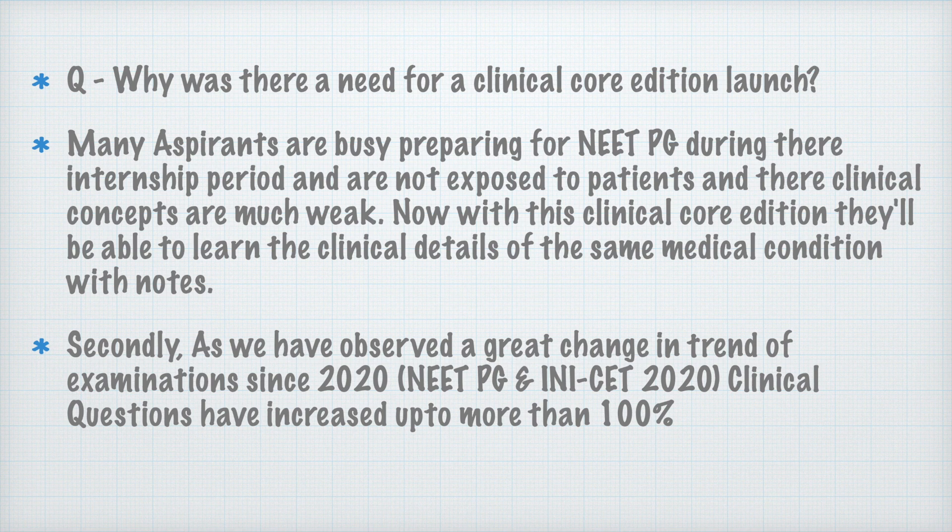If you are reading about hypothyroidism, for example, and you are seeing a case along with clinical features explained with images, you will not be able to forget these things very easily. This will help you in retaining information and solving questions during the exam.